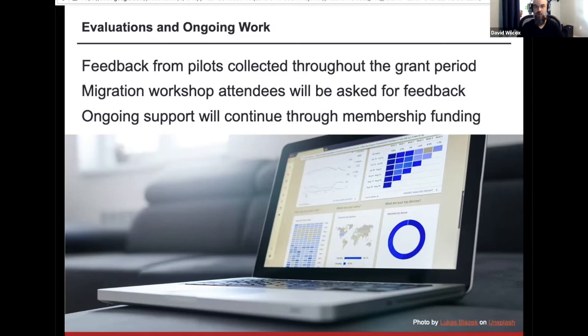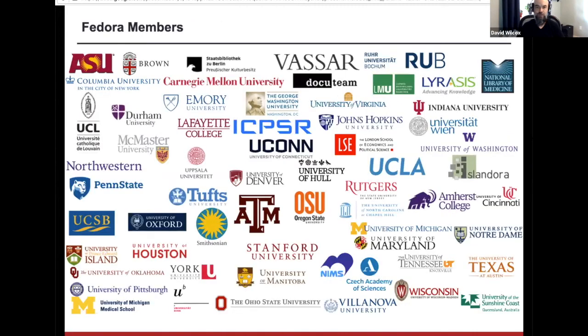After the grant ends, we're going to continue to support these efforts, build and support the toolkit, and so on. That's really only possible because we do have ongoing funding from a number of partner institutions. This slide shows logos of the institutions that fund Fedora as a program, and it's really the only way we're able to continue to support and build the software. I certainly want to say thanks to all the institutions that support us and encourage others to consider becoming a member if you're not already.